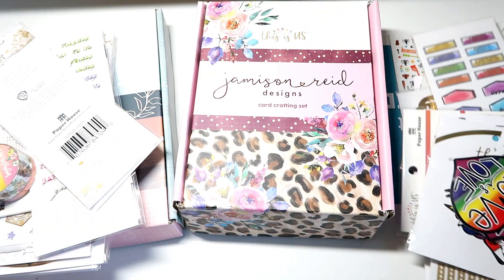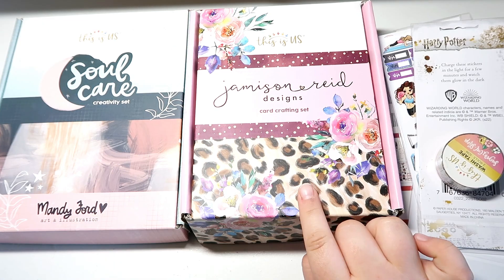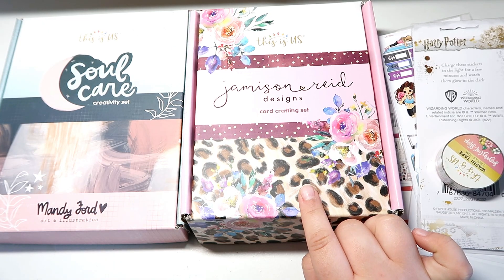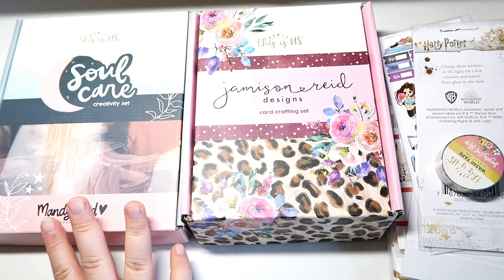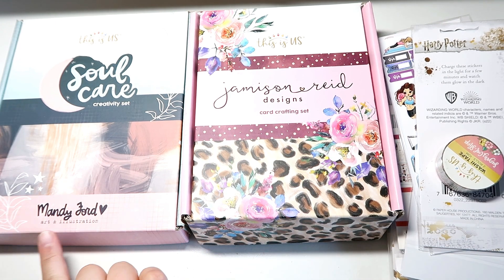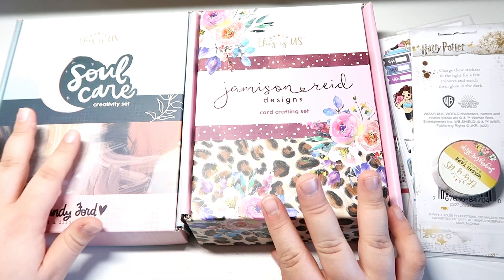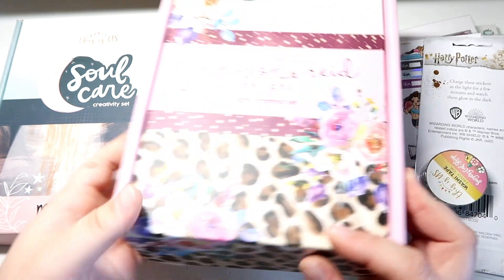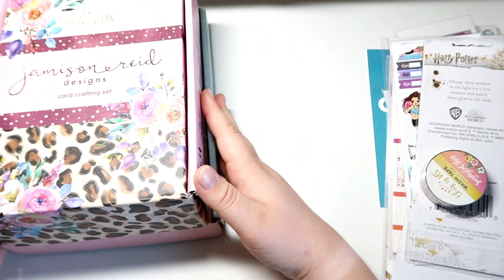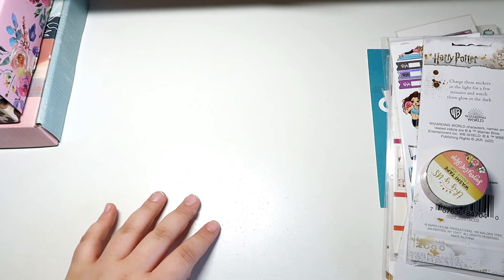The thing I'm most excited about are these two craft kits — this one is the Jasmine Reed card crafting kit and this is the Soul Care craft kit by Mandy Ford. We're gonna go through these in a separate video, so if you guys want to see what's in these craft kits, don't forget to check out the description box.